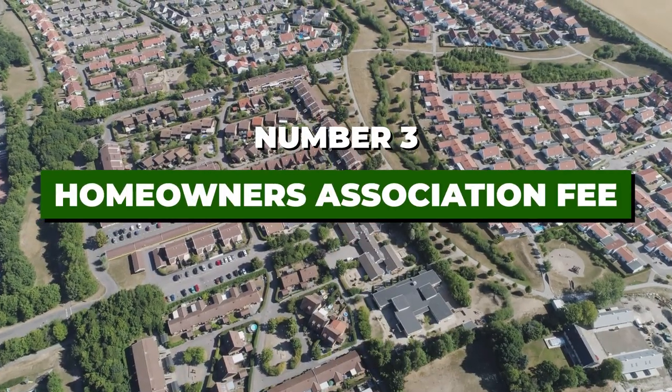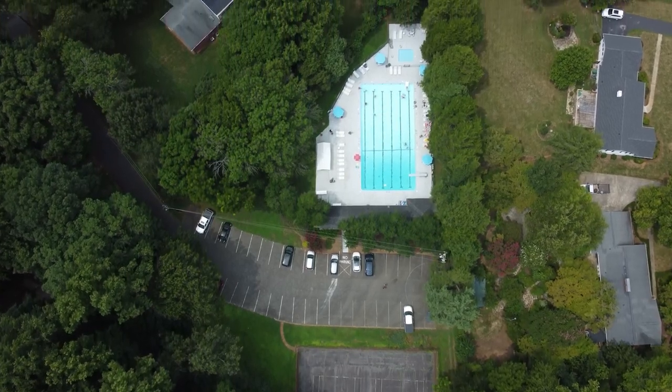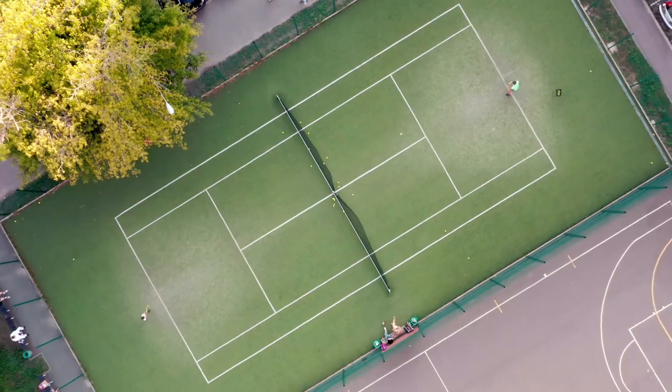Number three is the HOA. I have yet to find a new construction community being built that does not have some sort of HOA. Most new communities include amenity centers, pools, fitness trails, walking trails, dog parks, and tennis courts. Ask what's included in the HOA, how much your dues will be, and what the restrictions are. The last thing you want is to be caught off guard — if you don't want to live in an HOA, new construction probably isn't for you. Ours is something like seven or eight hundred dollars per year.